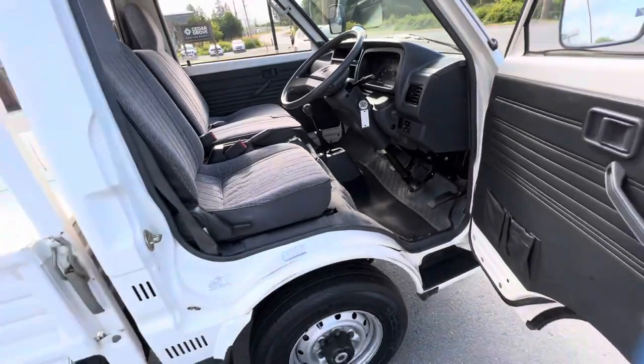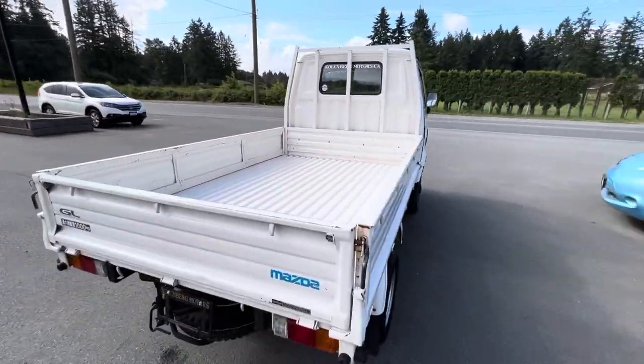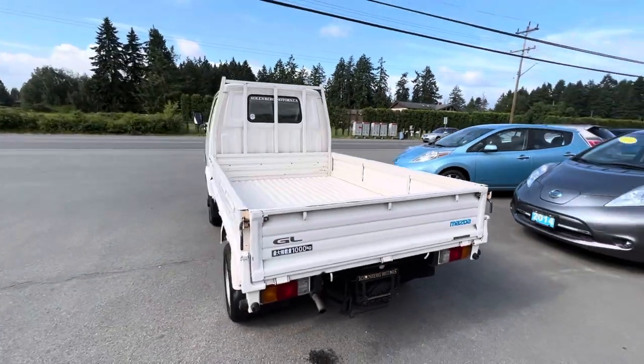You can view this little Mazda Bongo at Kohlenberg Motors at 3537 Couch and Lake Road in Duncan.